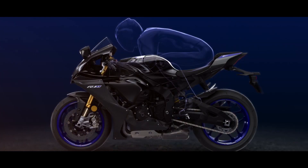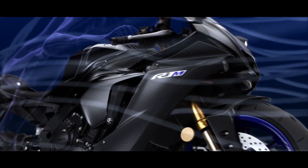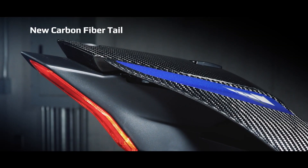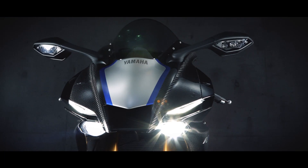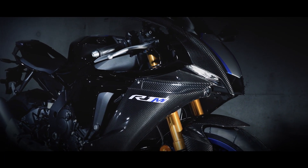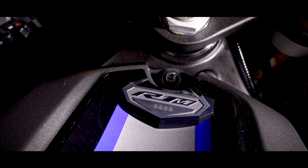Next-generation R-series design increases aerodynamic efficiency while reducing pressure and wind noise. And along with the beautiful carbon fiber fairing, the new R1M receives a new carbon tail section. New compact LED headlights optimize illumination and combine with the redesigned styling, and all R1M models will be available in limited quantities and individually numbered to show their exclusivity.